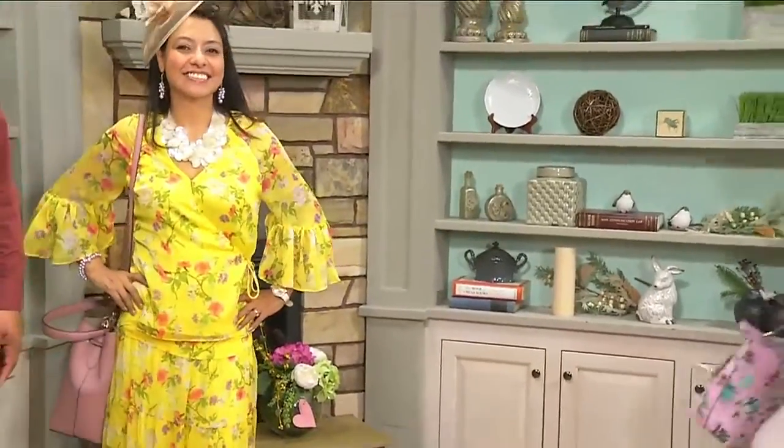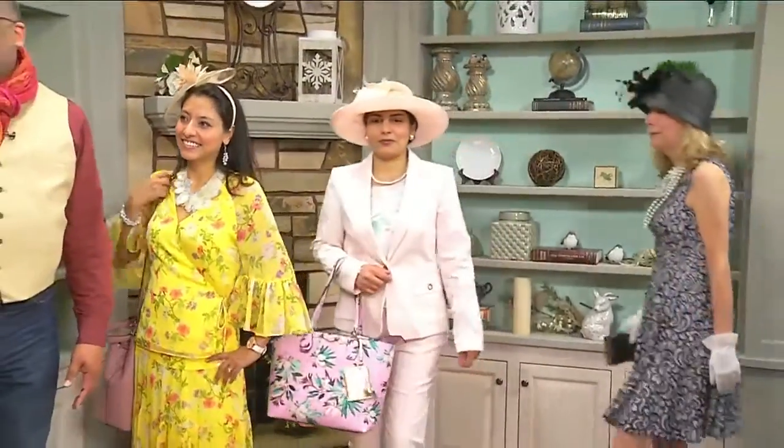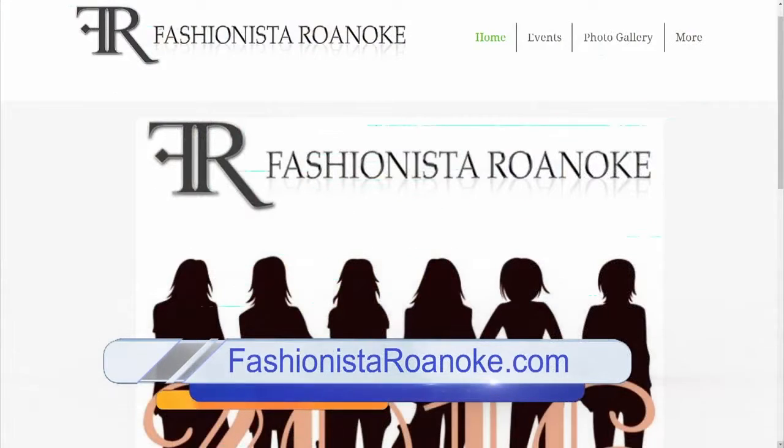Let's bring all the models back up! We're all ready for Easter — looking for those eggs and headed off to church. Once again, these looks are from Macy's at Valley View. They have an Easter sale this week with a lot of great deals, so come on out. Visit fashionistaroanoke.com for more information.